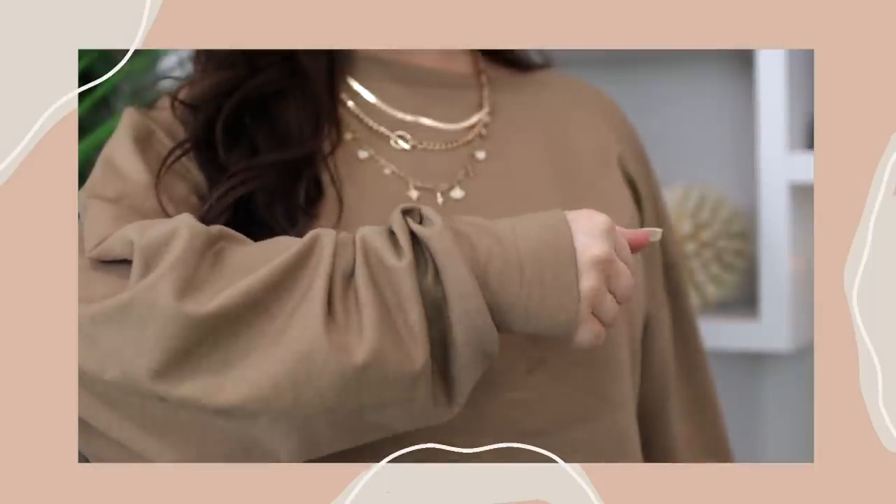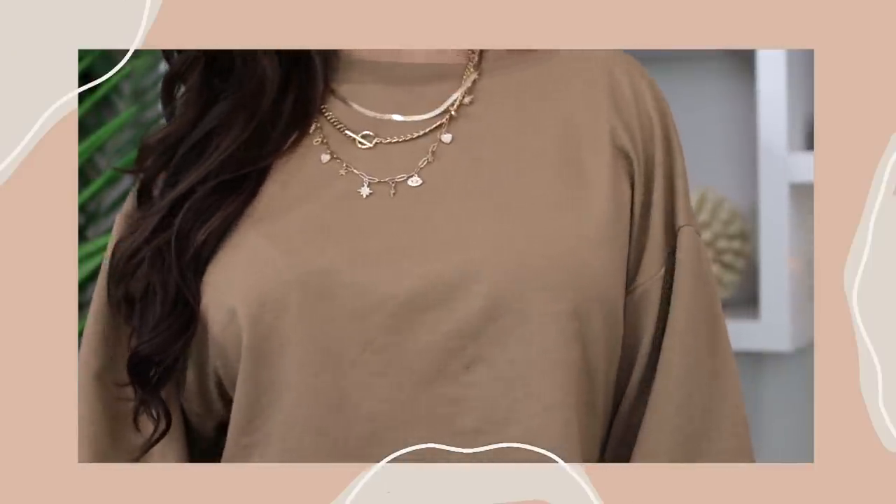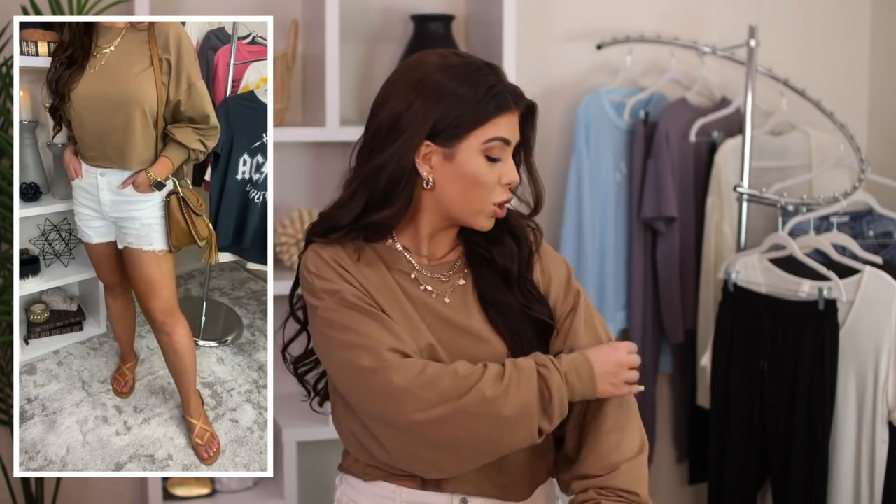First up, the top I have on is described online as a sweatshirt, but to me it's less of a sweatshirt because there's no fleece inner lining and it's pretty lightweight. I would describe it more as a medium weight long sleeve t-shirt. It's a cotton and spandex blend with a great feel. I'm wearing it in a size medium — it's oversized on its own, so there's no need to size up. It's a crop style with a raw hem and a really nice wide neckline. It's a drop shoulder with a bat wing sleeve, and I'm just wearing it with white shorts today. It's just the right amount of cozy for me.